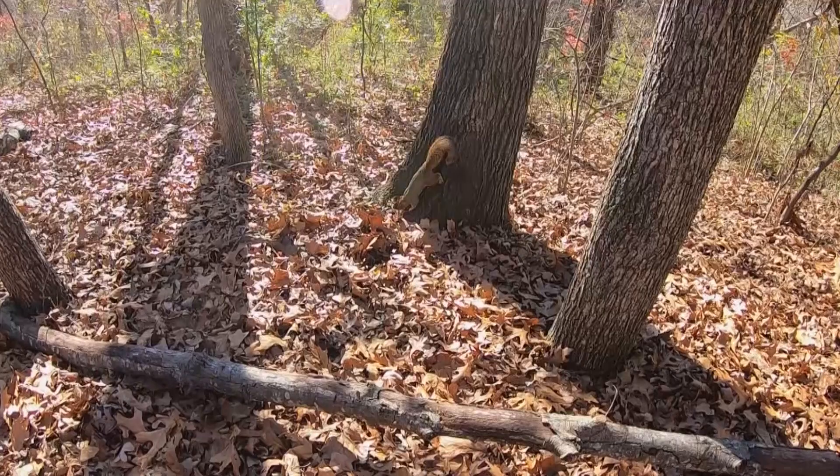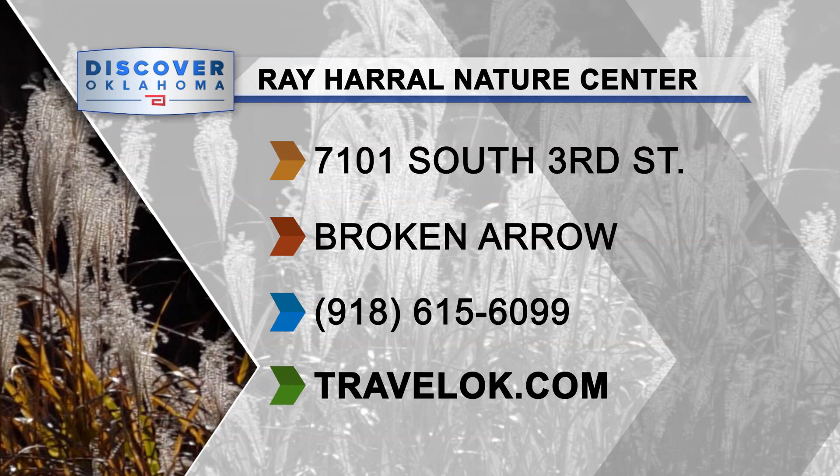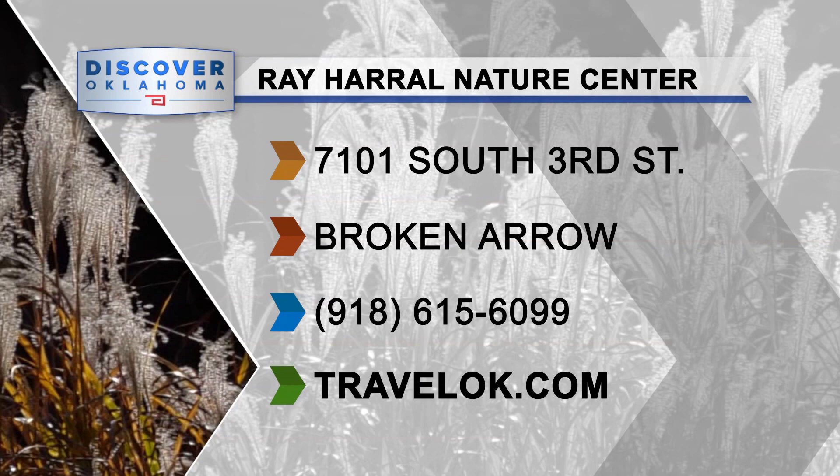I'm Jason Grubbs for Discover Oklahoma. The Ray Harrell Nature Center is located at 7101 South 3rd Street in Broken Arrow. The property is open 7 a.m. to 11 p.m.